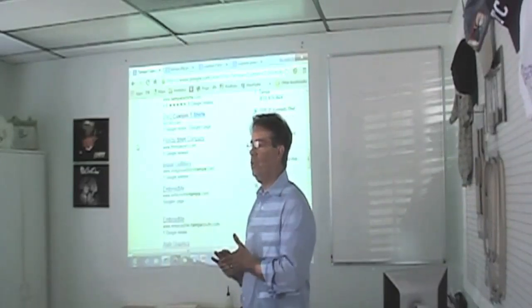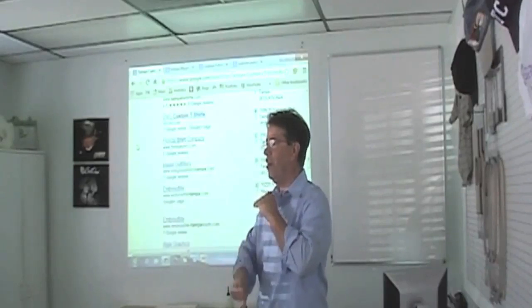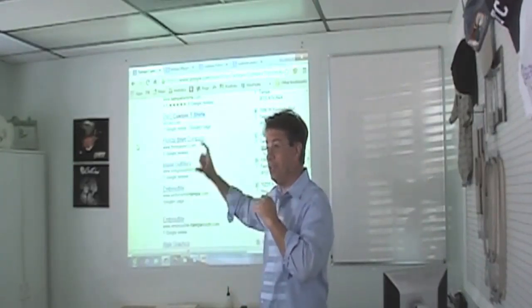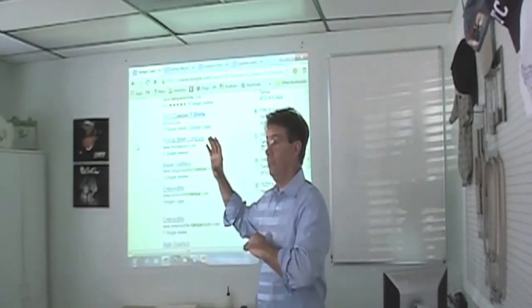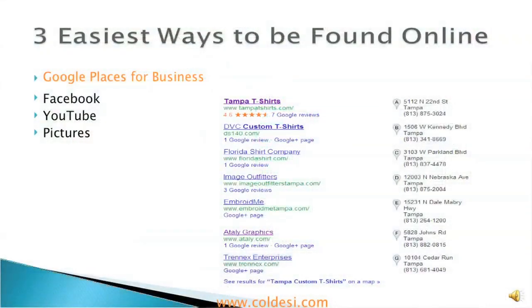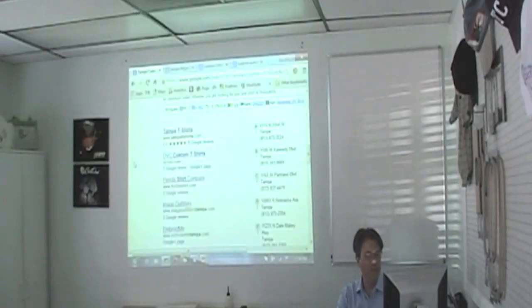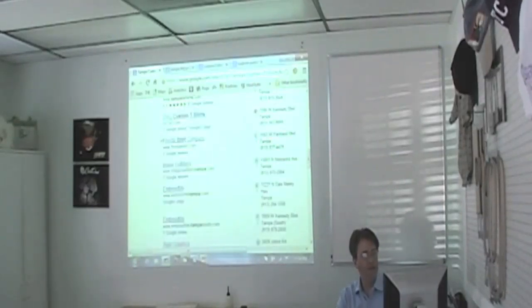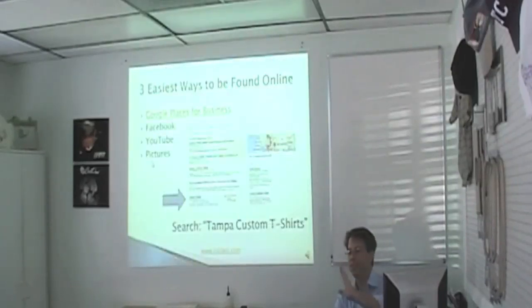There's also a great opportunity because there are reviews on Google Places. If you've got good customers, sign up and just say, 'Hey, I just signed up — you've got a Gmail address, go give me a good review.' If I'm looking for a custom T-shirt in Tampa and I see these guys are close to me with one, two, three reviews — done, I probably wouldn't even read them further. So Google Places for Business is great and it's free.